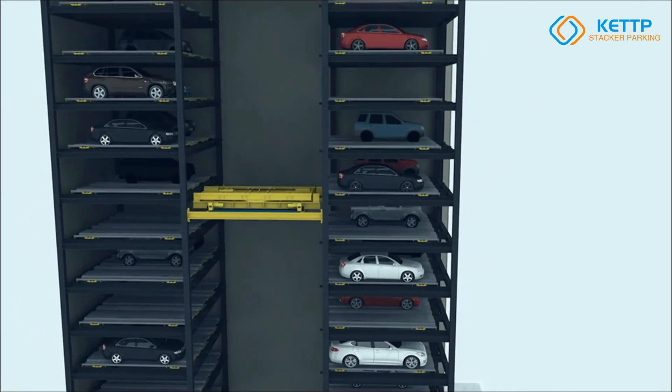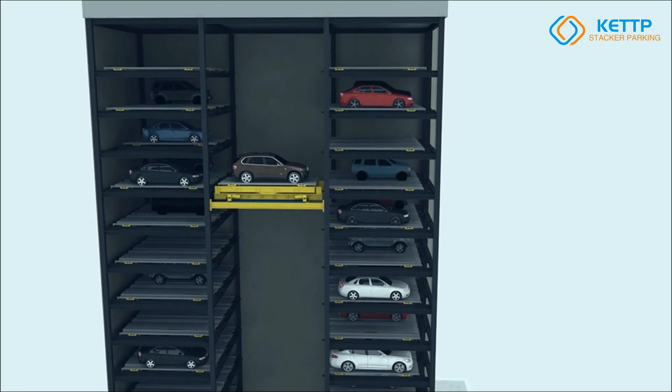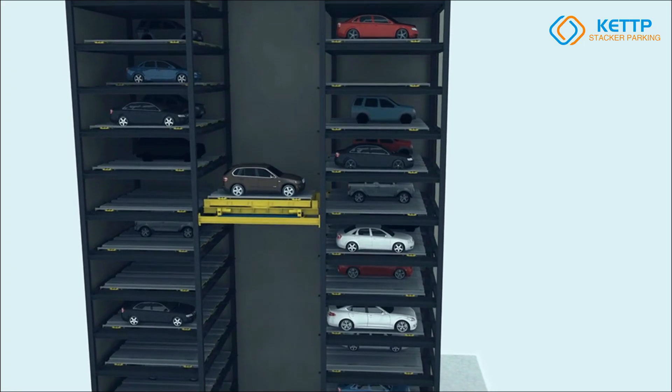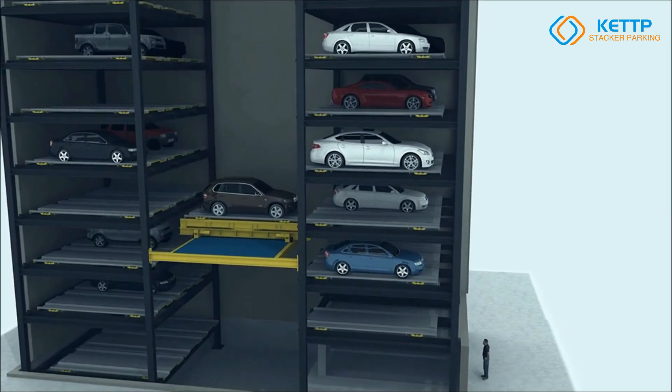A key highlight of the PCS system is its integrated turntable, which enables easy drive-in and drive-out access, eliminating the need for drivers to maneuver in tight spaces. The dual-point lifting system further enhances safety, providing stable and reliable operation.